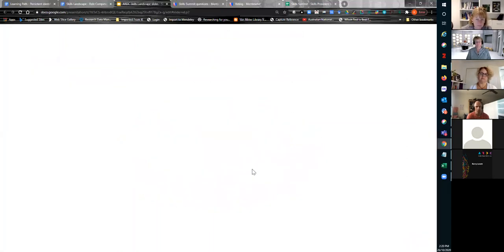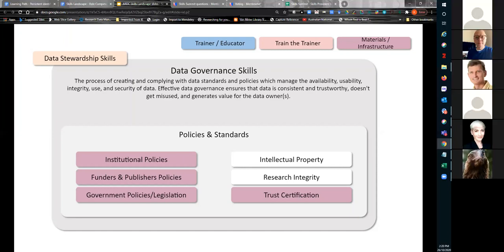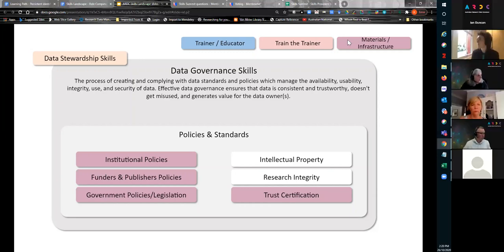Moving on to the data governance skills slide. These are the skills and knowledge needed for the processes of creating and complying with data standards and policies that manage the availability, usability, integrity, use, and security of data. You'll see the data stewardship skills badge on top of data governance — we feel this is encompassed within the data stewardship skills. From an ARDC perspective, trainer educator is where we provide training for a particular skill or capability to the people who will use it, in the form of courses, workshops, or one-on-one meetings.